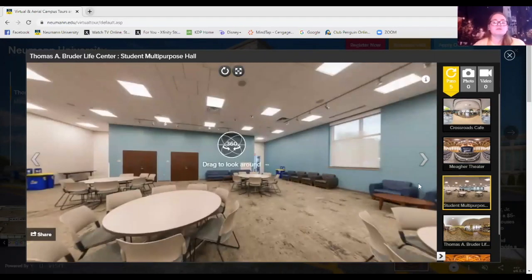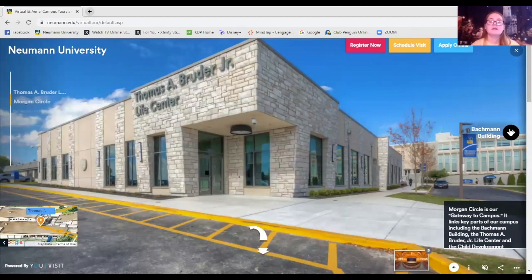Here is the student multi-purpose hall. It's used for many things — if you come on campus for an admissions event you might start a Saturday visit or a day visit in here. We have conferences for students or for staff and faculty, and we have fun events like bingo and guest speakers. One of my favorites was when Bernie Prong came in and talked about his alcohol addiction — it was held in this room.